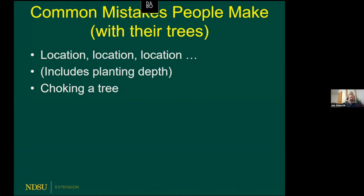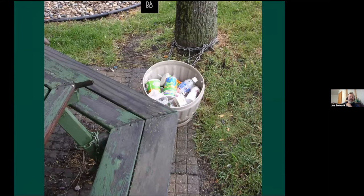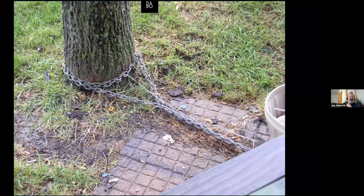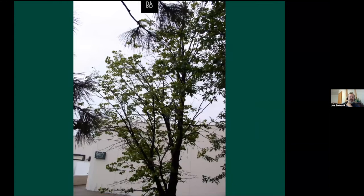Choking trees is a huge problem in many ways. At West Acres Mall in Fargo, there's a picnic table chained to a tree so it won't be stolen. The tree is going to grow around that chain and cable. The crown is in really poor shape — very thin and dying back. I should go back and see if that tree is still alive; I took that photo about three or four years ago.